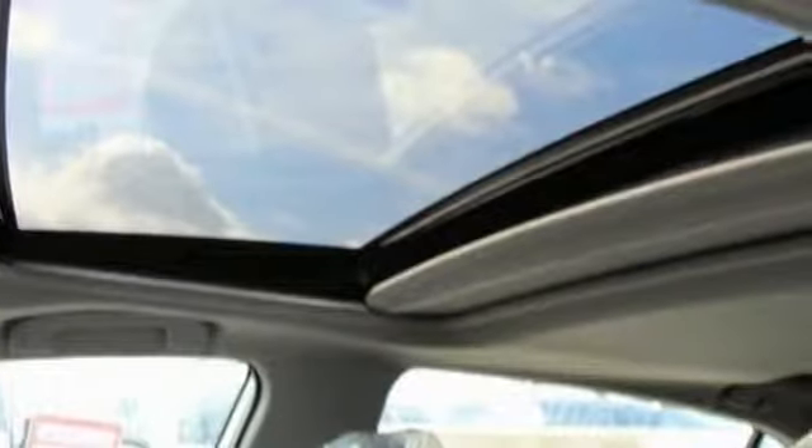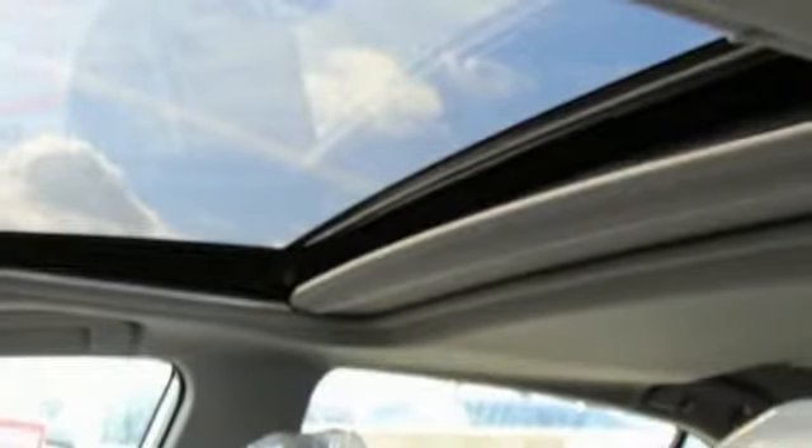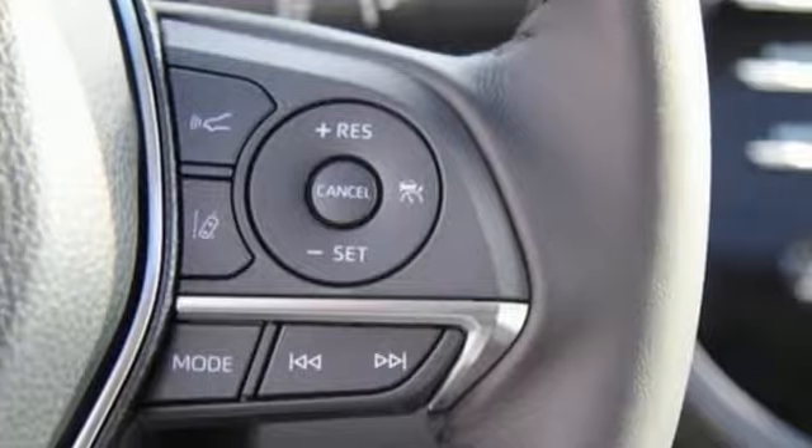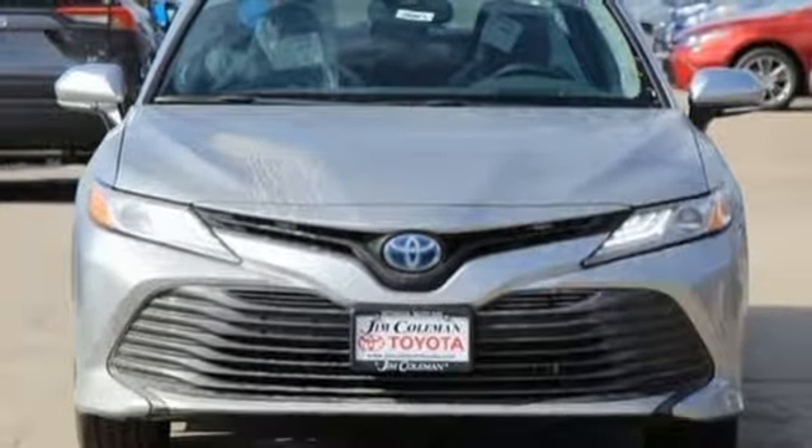Auto-dimming rear view mirror, Wi-Fi hotspot, dual zone climate control, inline four-cylinder engine, active grille shutters, gas pressurized shocks, and continuously variable automatic transmission. The time is now.